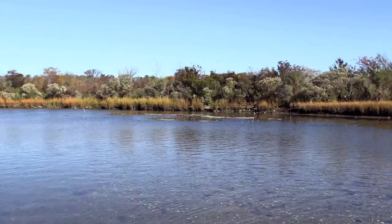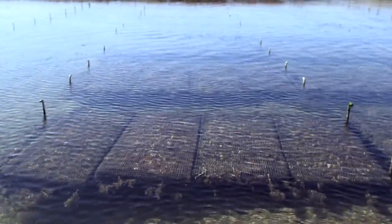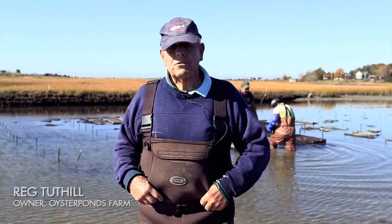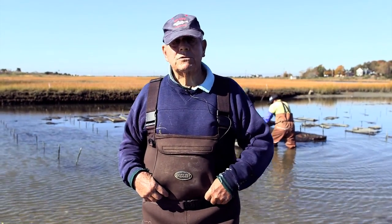Well, the most important thing is having a good area where you work, and second of all is the water quality has to be good. Those are the two main ingredients. And then, of course, it's like the farm — you have to tend your oysters.